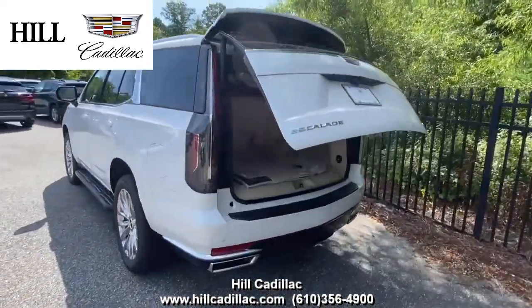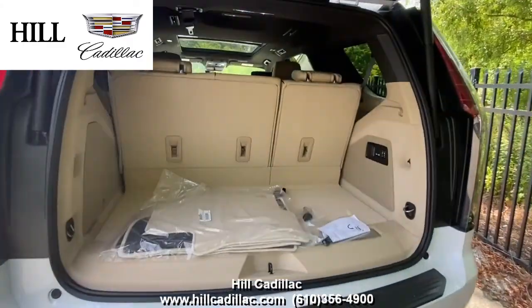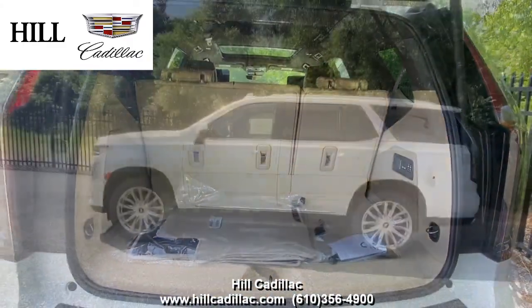It also has a head-up display, heated seats with ventilated front seats, a sunroof, a rear seat media system, and a lot more.